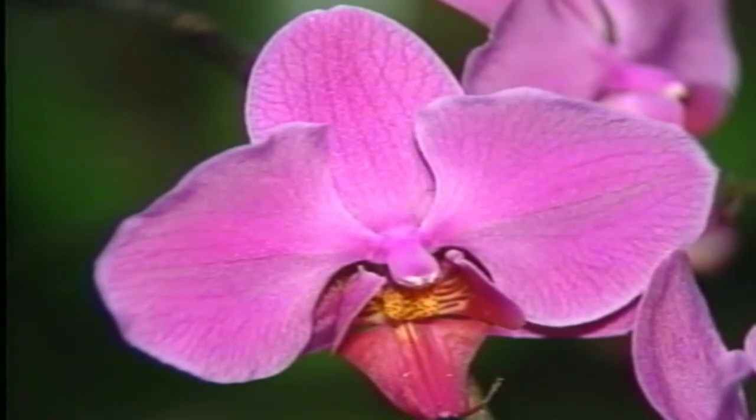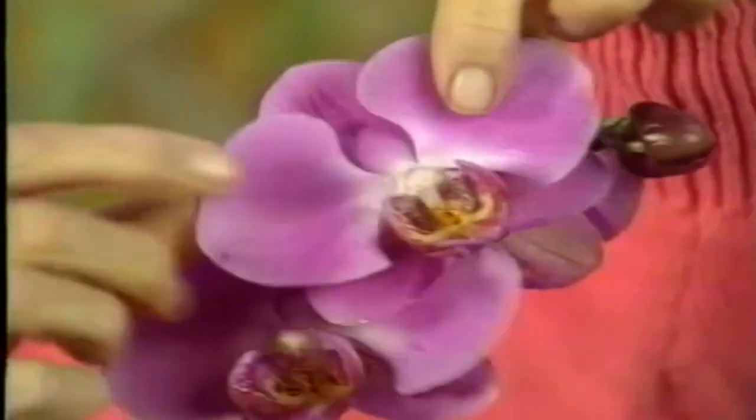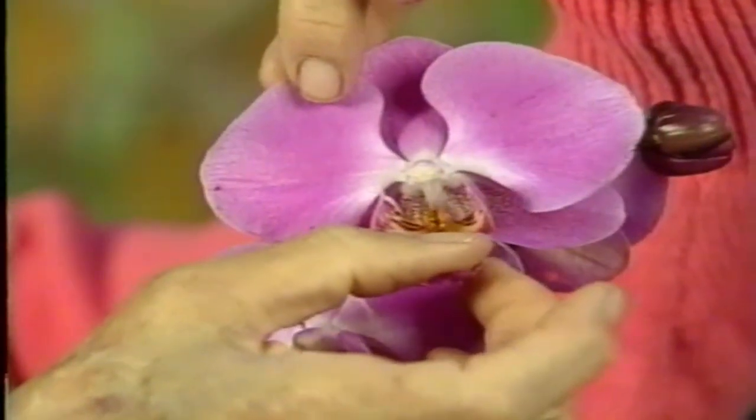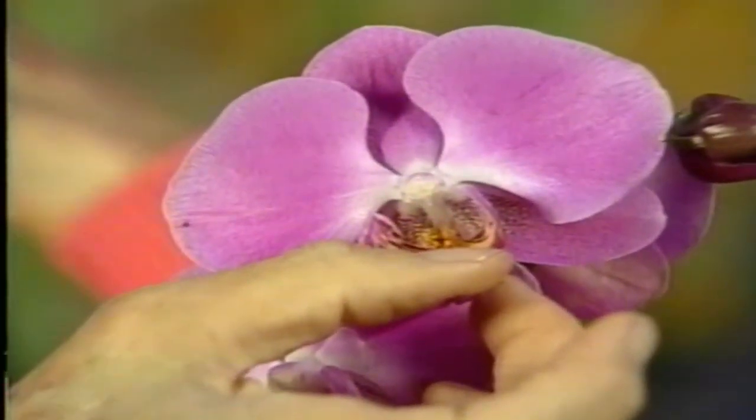What is an orchid? How can you identify an orchid? All orchid flowers have three sepals and three petals, one of which is called the lip and is usually larger, and a central column containing both male and female sex parts.